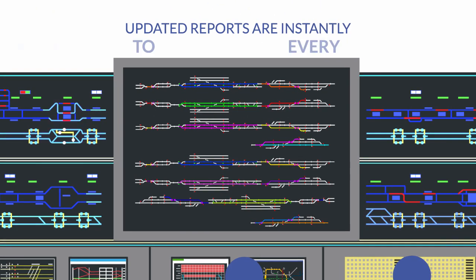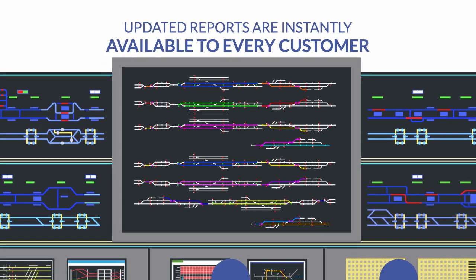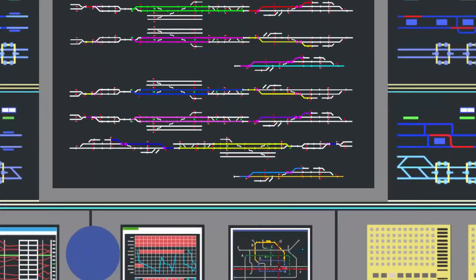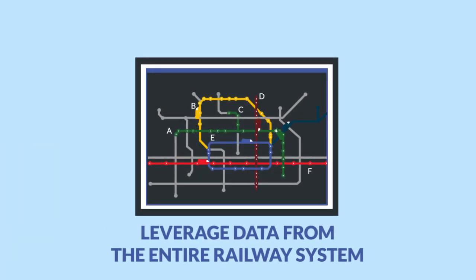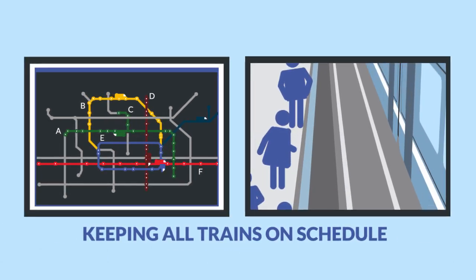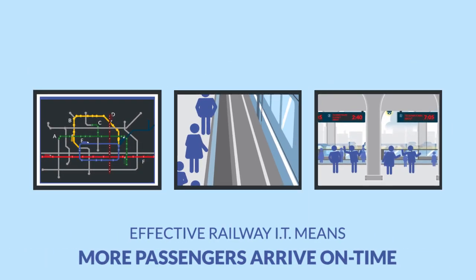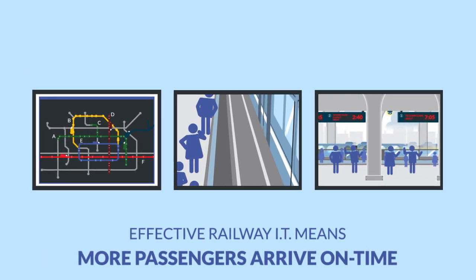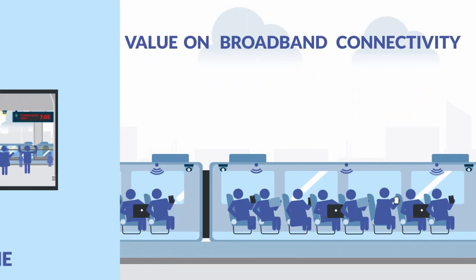Dynamically updated reports are instantly available to every customer through in-terminal signage and web-based apps. The same control center systems also leverage data from the entire railway system to assess live conditions and many possible outcomes that impact keeping all trains on schedule. The more effective the railway's IT system is at computing conditions and outcomes, the more passengers can count on arriving on time.